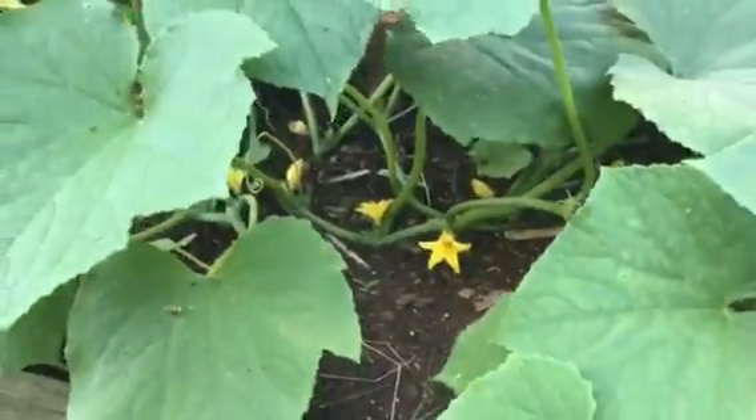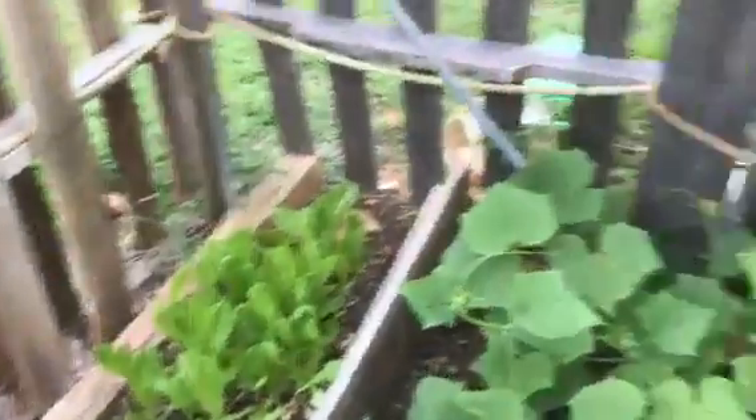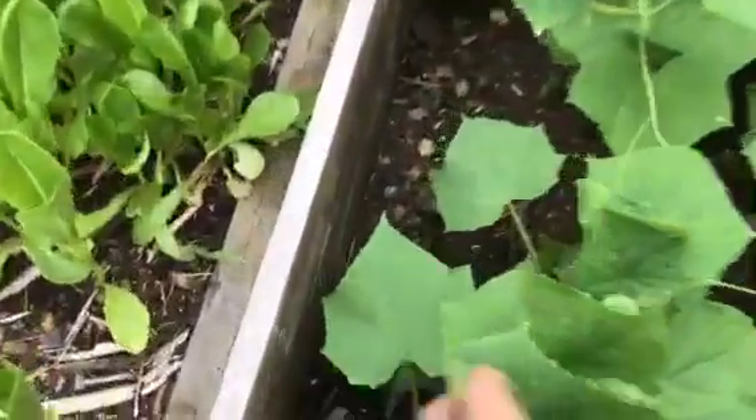Here's our cucumber plants and they're blooming. See the blooms down there? Lettuce patch. More cucumbers — they're blooming down there.